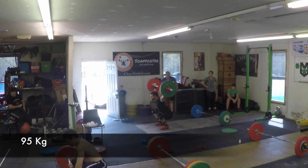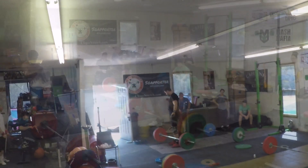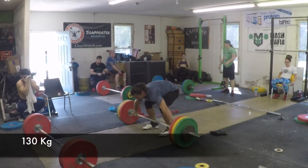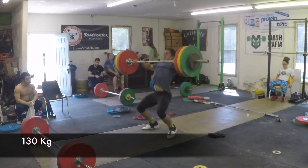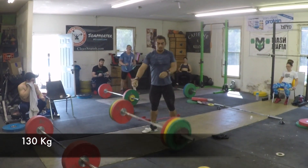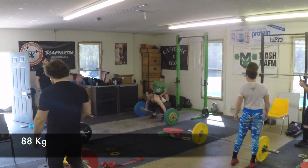Here we go with 95 in the background there by Travis — Travis had a pretty good day this day. Here's Brian with the pull in a snatch. Looking a little shaky with the arms, but he's getting used to having it in the right position instead of the wrong position, and that takes a while.